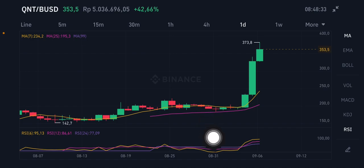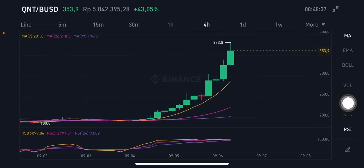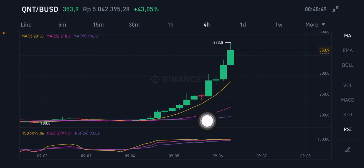It's a little bit risky to entry right now — you can entry when it dips. Zooming into the four-hour chart, it looks really good. For entry on the four-hour, you can look at the pink moving average 25 at $218.30, or the yellow moving average 7 at $281.